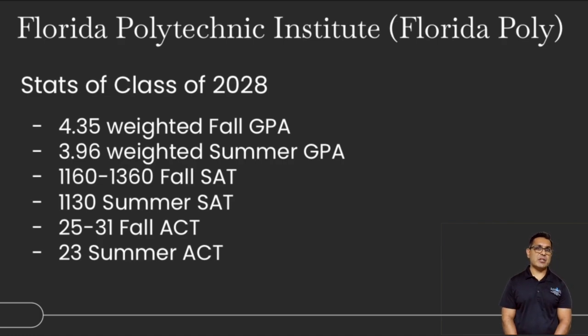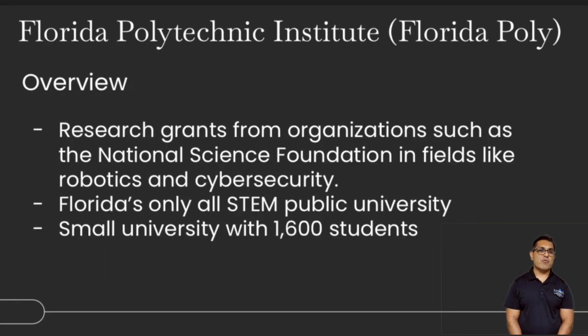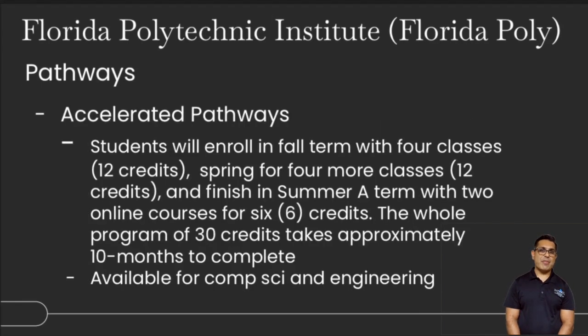Florida Polytechnic University has really come on the map. Stats are anywhere between 3.8 to 4.5 GPA, depending on summer or fall. The SAT ranges from about 1130 to 1380, and the ACT is 23 to 30. It's known for research grants in fields like cybersecurity, robotics, and the National Science Foundation. It's a very STEM-focused program with a very small university of about 1,600 students and small class sizes. Accelerated pathways allow students to take more classes across fall, spring, and summer terms — sometimes completing 30 credits in 10 months. It's also very strong in computer science and engineering.